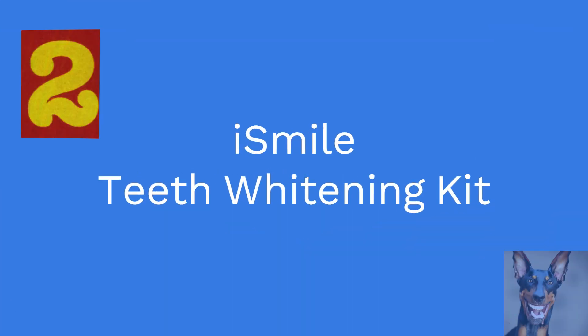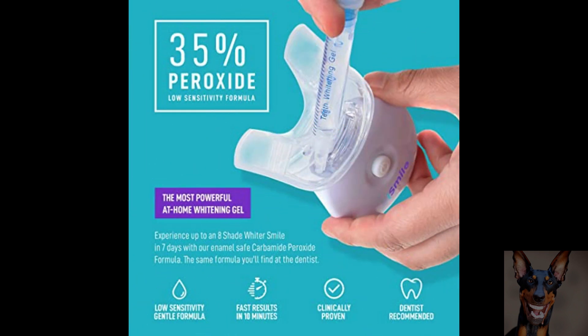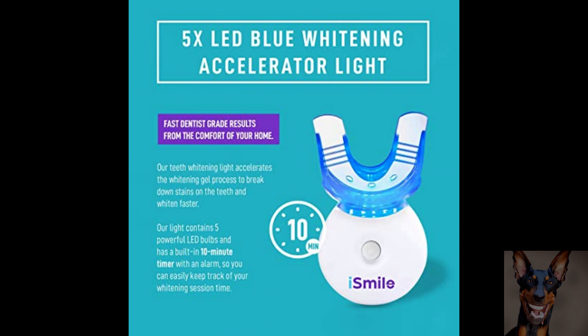In at number 2 we have the iSmile Teeth Whitening Kit. The iSmile Teeth Whitening Light Tray accelerates the whitening gel process to break down stains on the teeth and whiten faster. Use once a day for 10 minutes to remove stains from coffee, wine, soda, smoking and more. Many people experience whitening after the first application of iSmile. Experience up to 8 shades whiter teeth in just 7 days with the enamel safe 35% carbon peroxide formula — the same formula you'll find at the dentist.